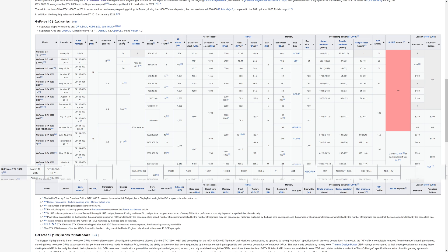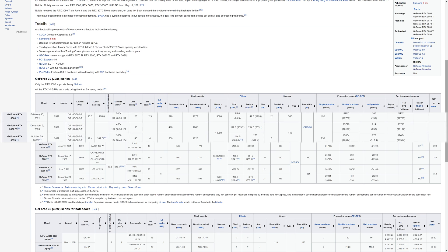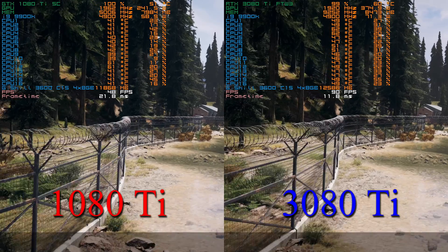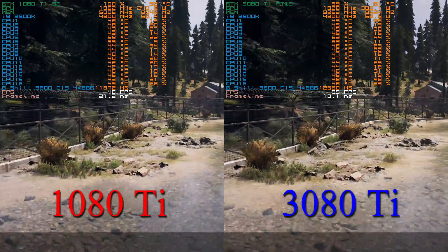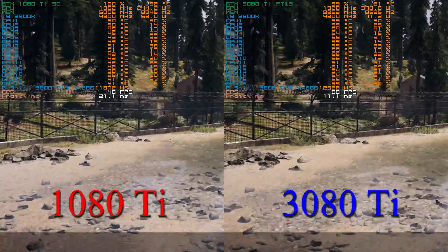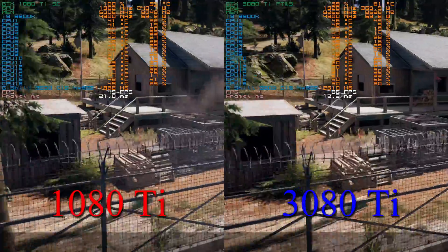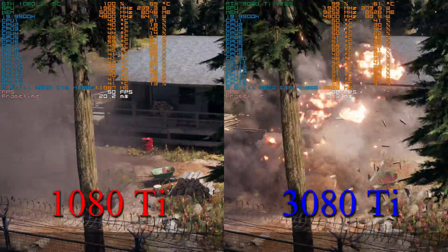The 1080 Ti and the 2080 Super both released at about a $700 MSRP, and the 3060 Ti released at a $400 MSRP. Of course, prices have been inflated since the 10 series, so getting these at a fair price may be difficult, but I think this is a good comparison. It will be interesting to see what two generations of GPUs across about four years will do for this GPU, considering how good the 1080 Ti was — and still is today, honestly.